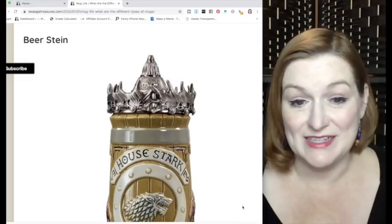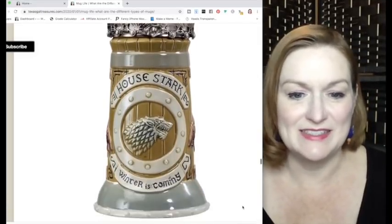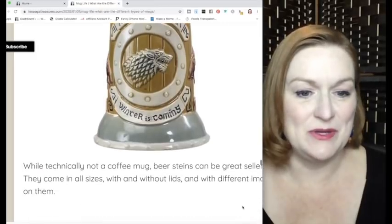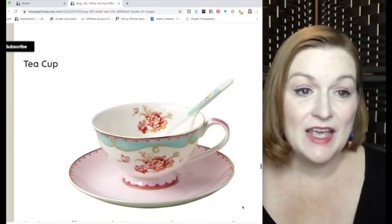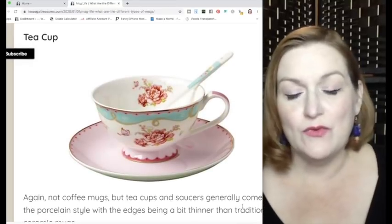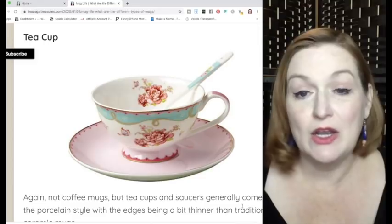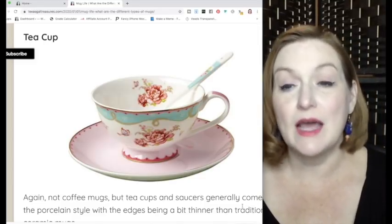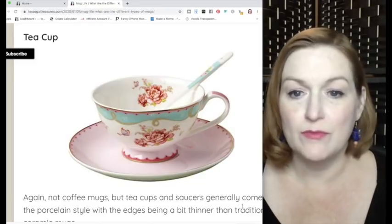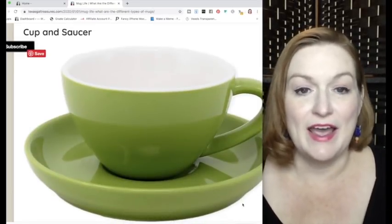A couple of items that aren't exactly coffee mugs but might be found in the mug section: beer steins — like this House of Stark beer stein — sometimes have lids, sometimes they don't. Teacups can also do well depending on quality and subject matter; the nicer ones are usually porcelain or bone china. Some coffee mugs also come with a cup and saucer.